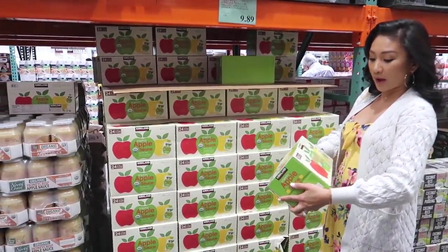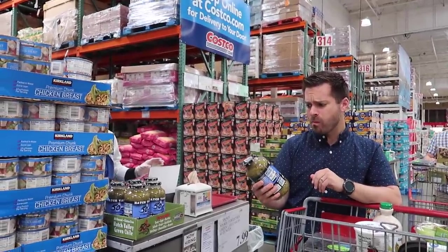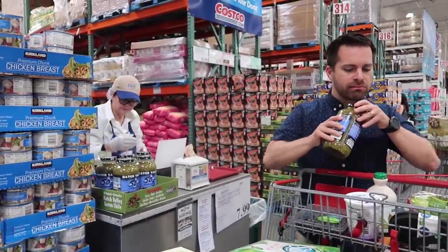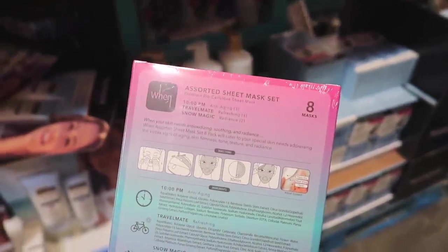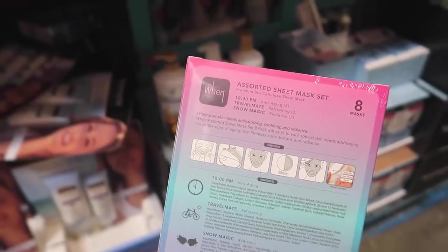We always need an economy supply of syrup because we use it so much. We also need applesauce — kids go through it so quickly. This is a Kirkland 24-pack for $9.89. Justin sampled the hatch valley green chili and it's good, so we're getting one.